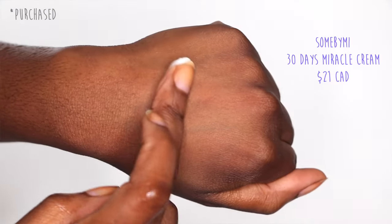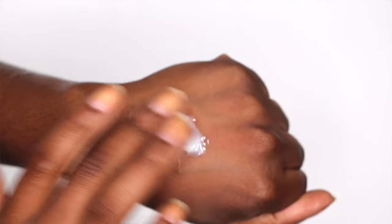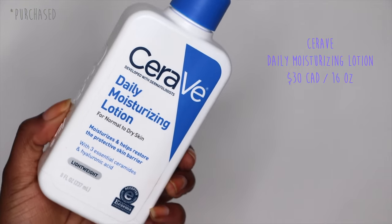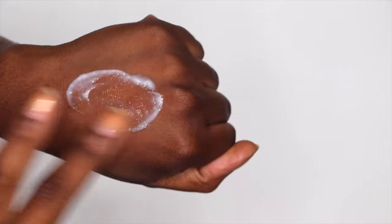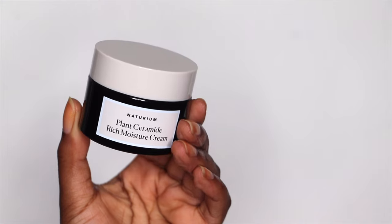If you're looking for a moisturizer that is hydrating, the Some By Mi AHA BHA PHA 30 Days Miracle Cream is really good because it has more of a gel consistency — for people with really oily skin, gels can be just enough and you let the natural oils in your skin do the rest. On the other hand, if you're looking for something more emollient or thicker, try a lotion. The CeraVe Daily Moisturizing Lotion is for normal to dry skin, although I find lotions can also fit oily or combination-oily skin because they have more water content.